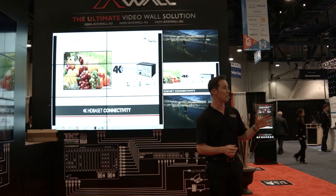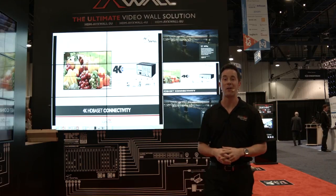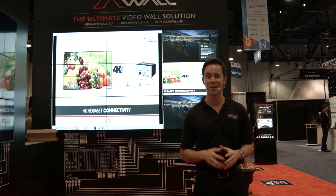Any of our staff is able to help you with any questions that you have. Thanks for watching — we're going to be checking out our 4K zone next, so stick around and check that out.